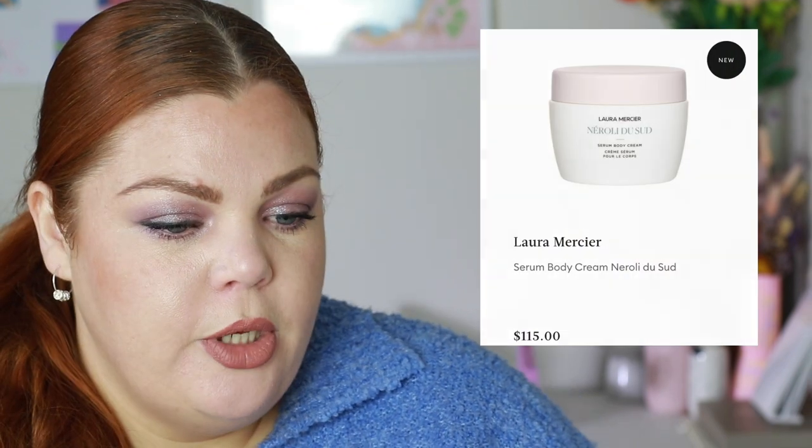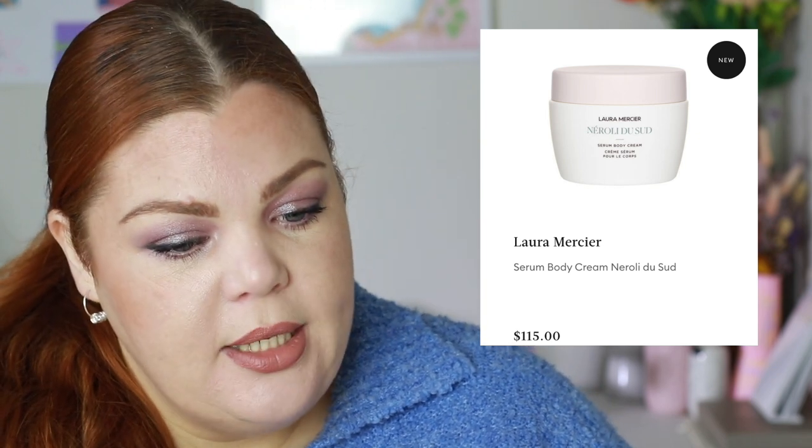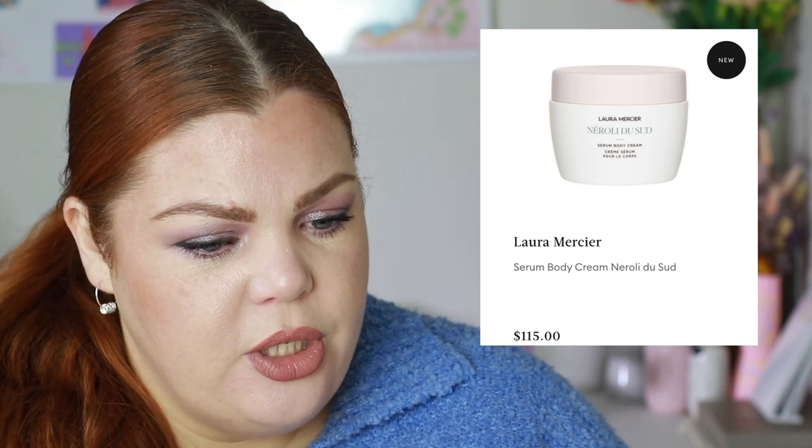Laura Mercier body collection is now at Mecca. We've had little sampler sets at Christmas and it smells incredible — the hand creams and body creams are incredible. But it's very pricey: $115 for the body cream and $120 for the bath and body oil in almond coconut. That's just too expensive. The soufflé hand cream is $56 — maybe with my staff discount I'd buy that.